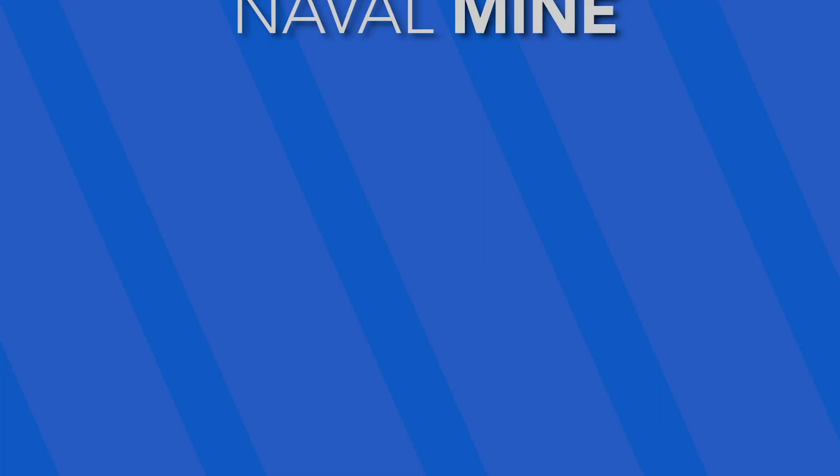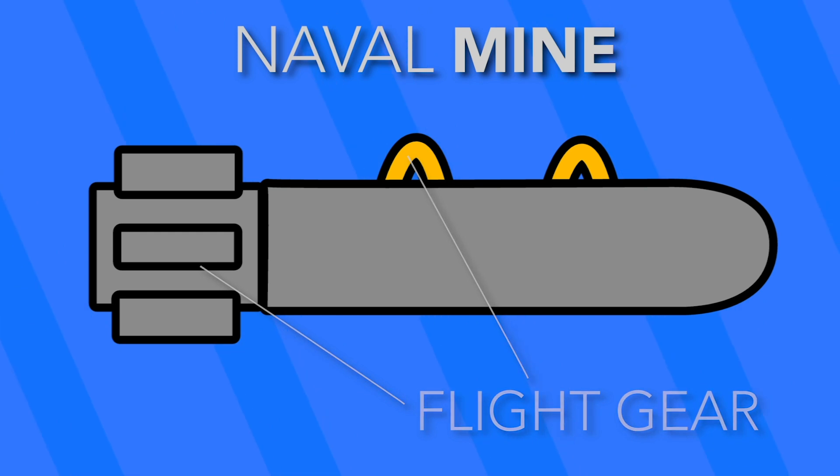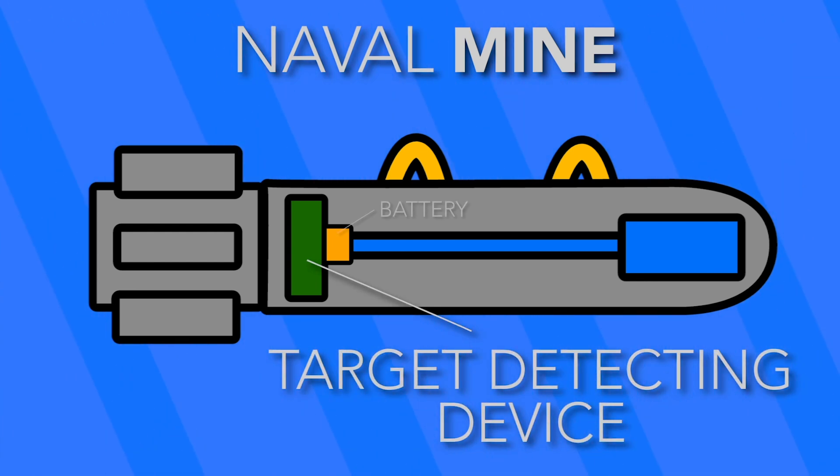The makeup of a naval mine usually looks like this. It contains flight gear or handling gear, an explosive case, an arming device with an explosive train, a target detecting device, and a battery.